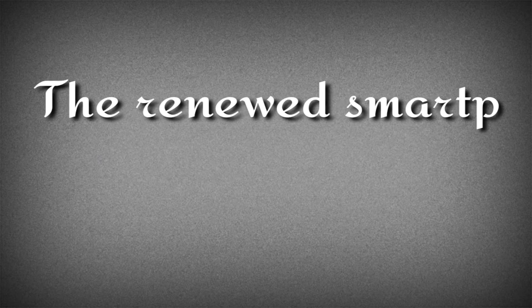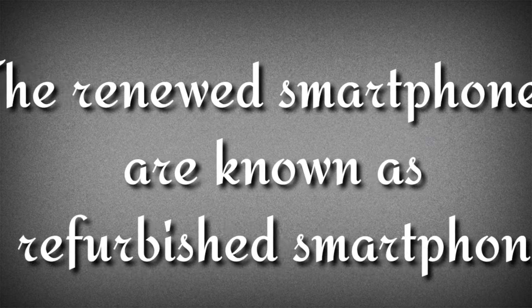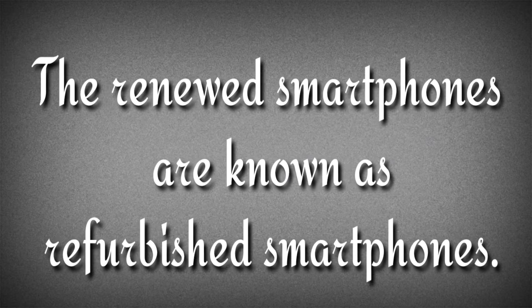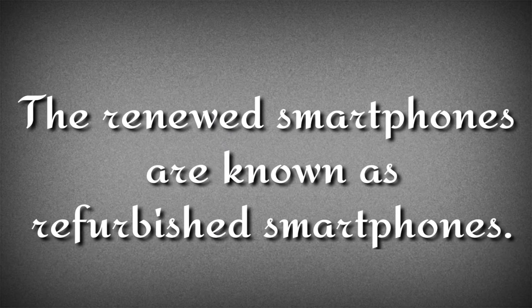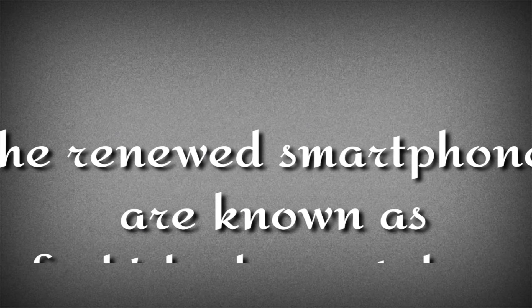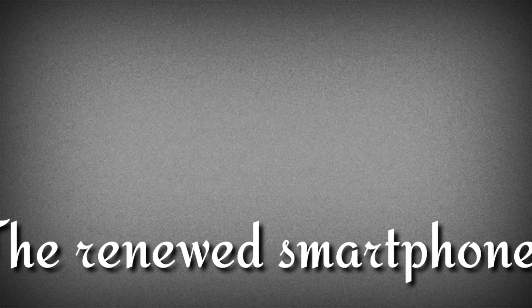First of all, let's understand what a refurbished phone is. Basically, smartphones that are returned to the manufacturer or company service center where they are renewed are known as refurbished smartphones. In simple words, these are smartphones that have some minor or major defect or flaw that a customer did not want on a brand new phone, so they return it to the company. The company then replaces the defective part and sells it as a refurbished piece.